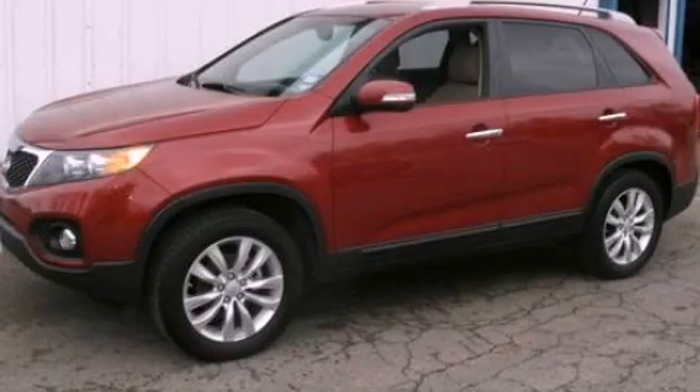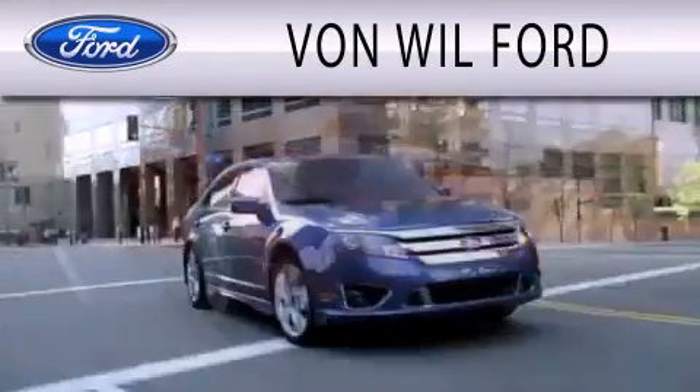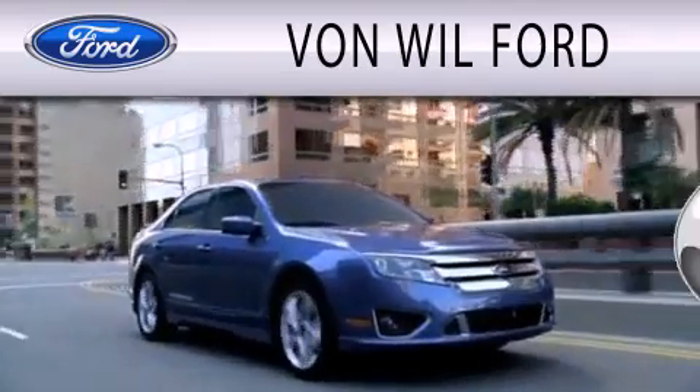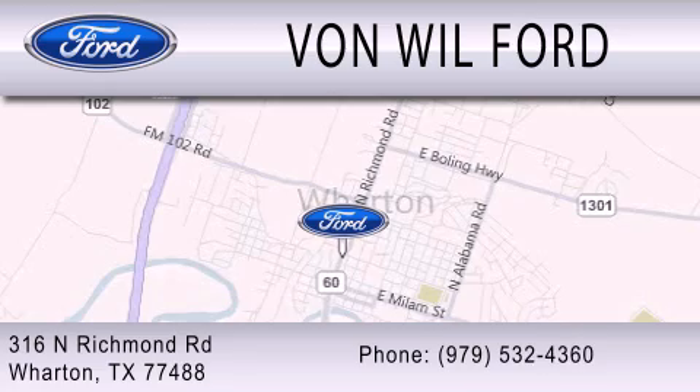Please call today to reserve this vehicle for a test drive. Von Will Ford is dedicated to doing everything possible to ensure that the experience you have selecting your vehicle is as pleasant as possible. We are located at 316 North Richmond Road in Wharton.